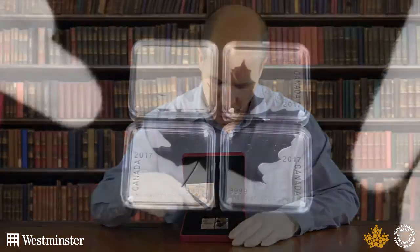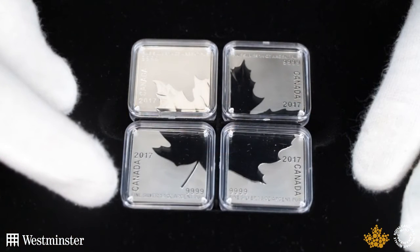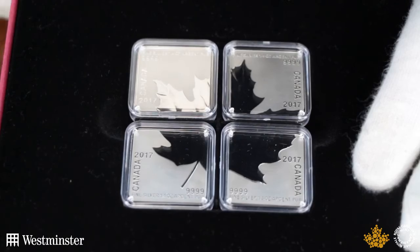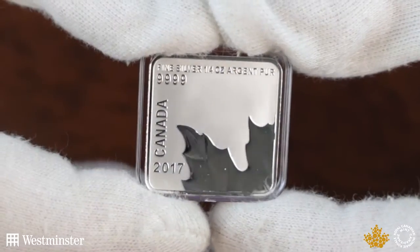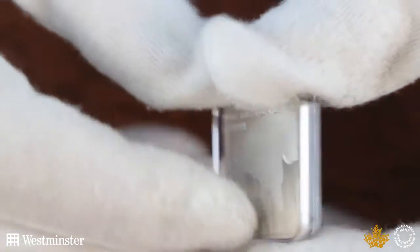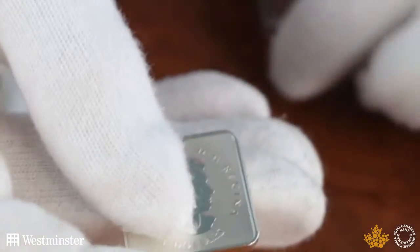In total it's one ounce of fine silver, but they come together in this set to form a kind of overall design which in this case is the maple leaf. It's four nines fine silver, which is the purest standard of silver used in any coin mintage.